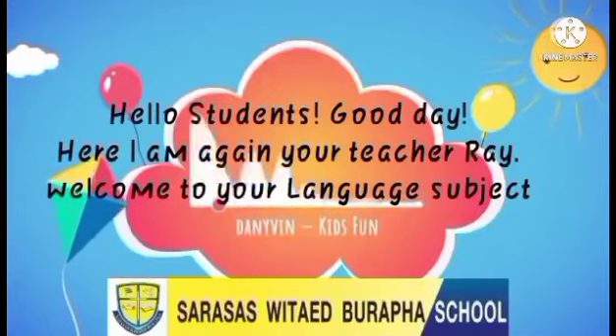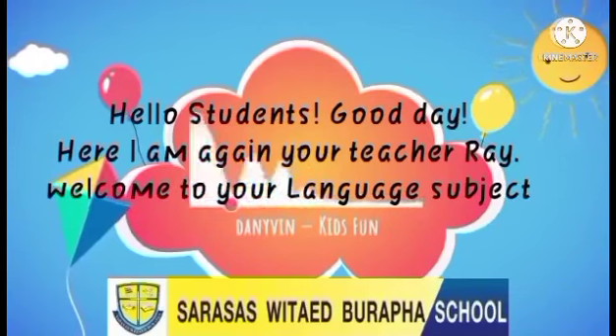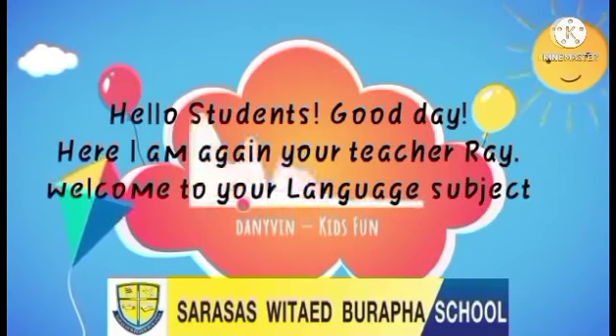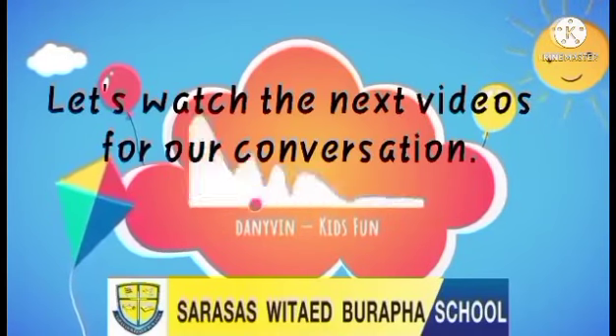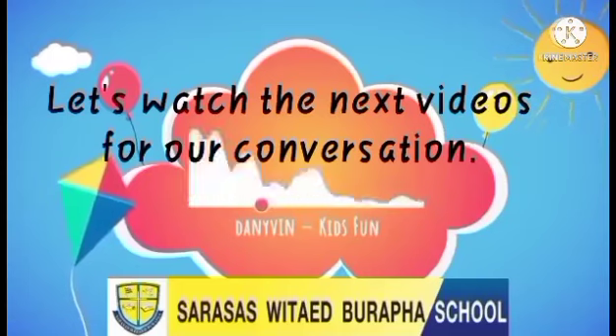Hello, students. Good day. Here I am again, your teacher, Ray. Welcome to your language subject. But before we proceed to our lesson proper, let's watch the next videos for our conversation. Enjoy!